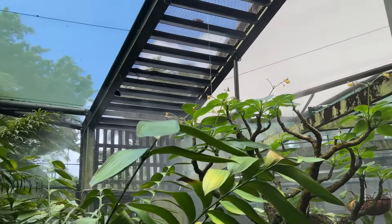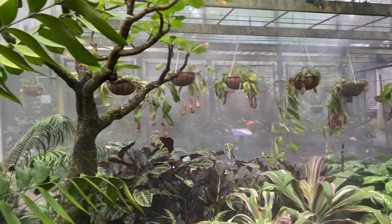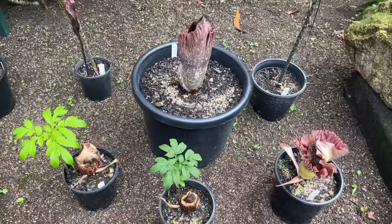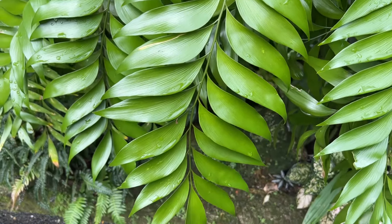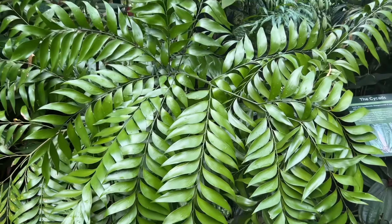Wow, our first butterfly! That's cool — misty area. I wonder what this is. Look how healthy these leaves look. Wow, this is getting really misty.